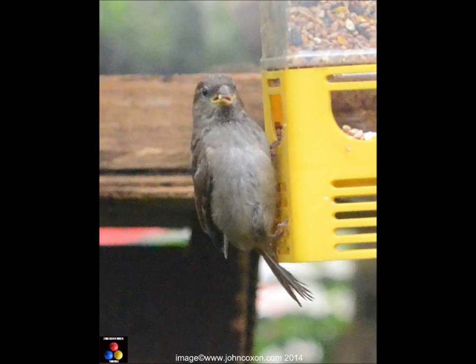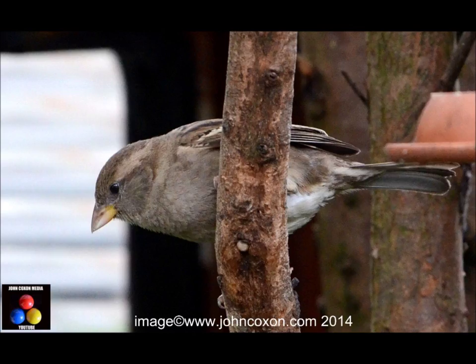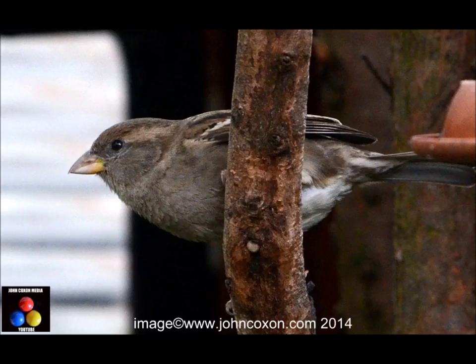I hear some birds on the feeder and never tire of watching them. They're young and old — this is a fairly young one. Beautiful little creatures. Sometimes I'm waiting for them to move, to get shots of their wings in flight, which I find beautiful.